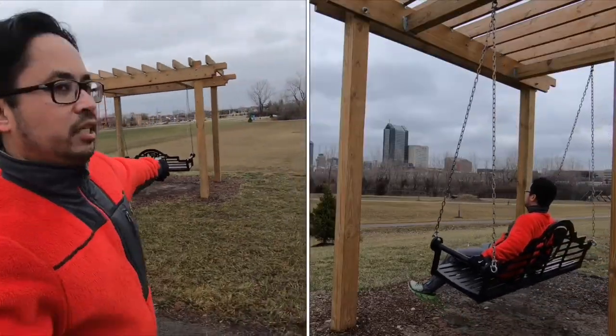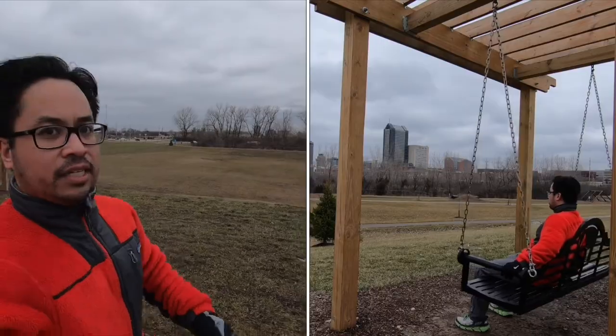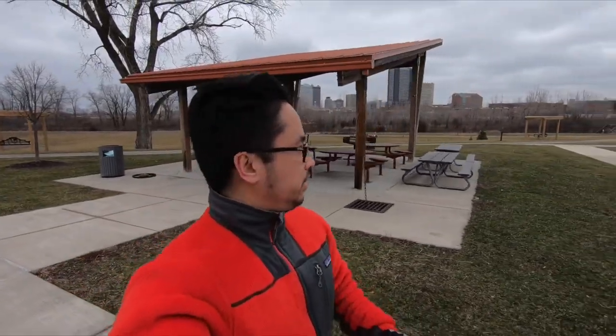There are some swings so you can overlook everything. There are also covered picnic areas and barbecue stations — it's pretty popular in the summer. Obviously no one's using the picnic areas because it's January. Even though there's no snow on the ground, it's about 40 degrees, so not too many people want to have a picnic right now.